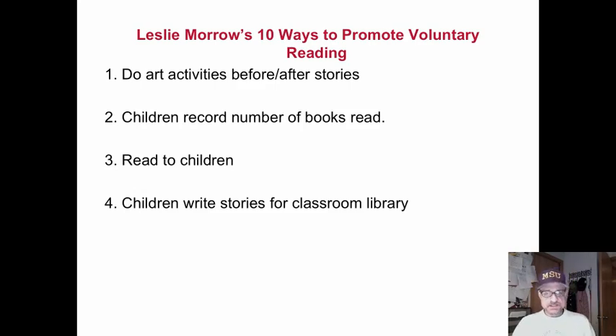First of all, do art activities both before and after the stories. Art is another way of seeing. It could be visual art, it could be dancing, it could be mime, it could be creative dramatics — but it brings another way of seeing to the story and it makes it fun.